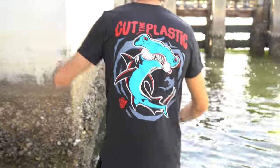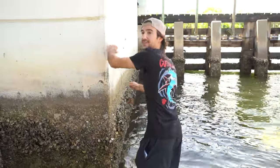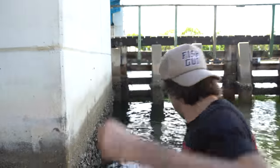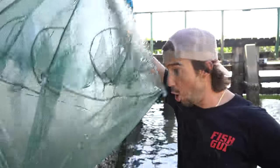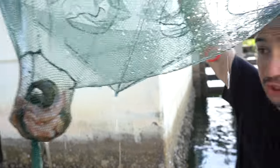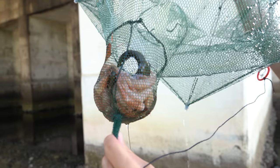You got a good view of that? All right, here we go - pulling it up from the depths, literally coming from the dark. Are you freaking kidding me? Are you freaking kidding me? Do you know what that is? That's a freaking green moray eel, baby!